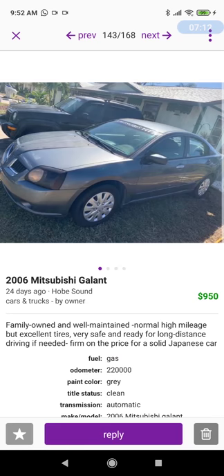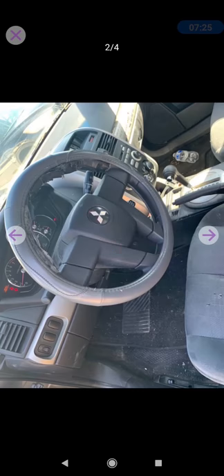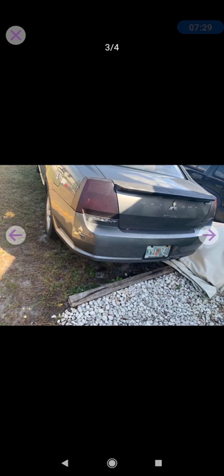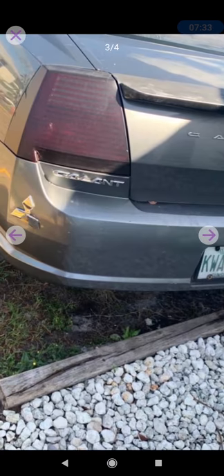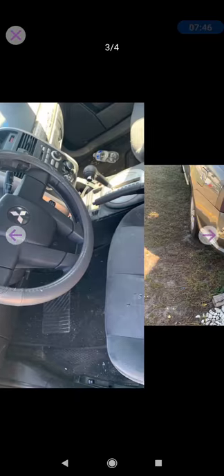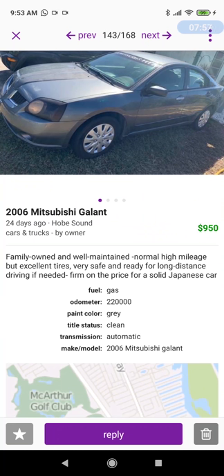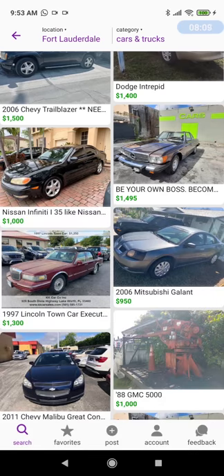2006 Mitsubishi Galant for $950. This is one of the lower-end models — it's got the hubcaps. These cars are kind of a snooze box, and this generation was not particularly attractive. But $950 — it looks sound. The description says 'family owned, well maintained, high mileage but excellent tires, very safe and ready for long distance driving, firm on the price for a solid Japanese car.' All right, fine — sold.